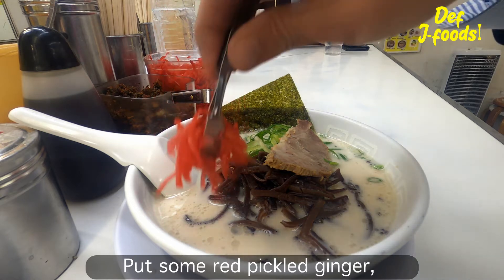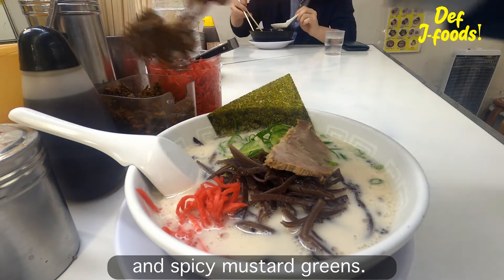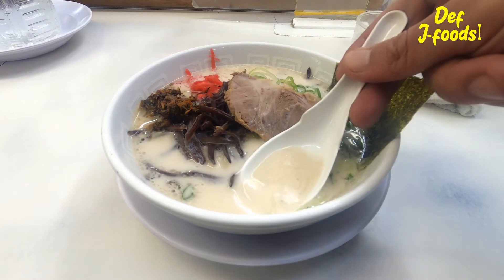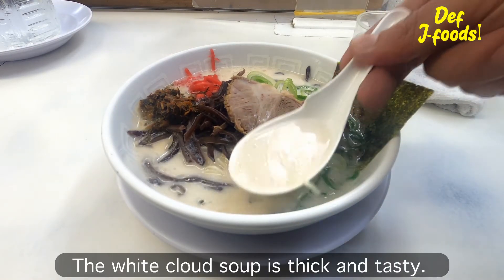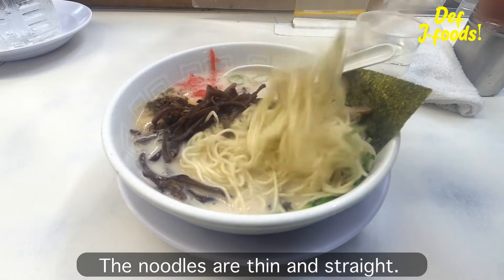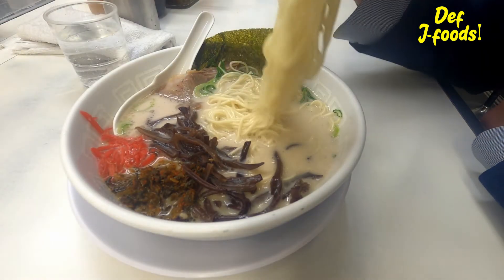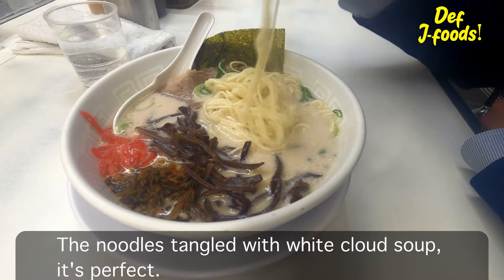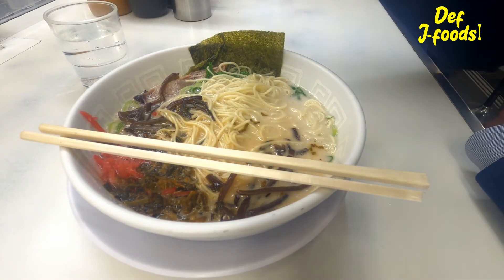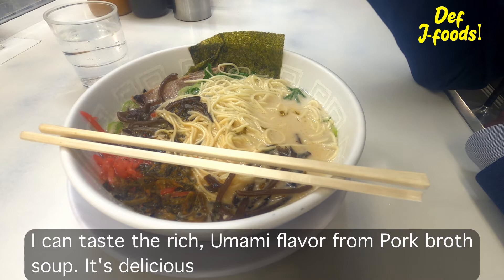Put some red pickled ginger and spicy mustard greens on top. The milky white soup is thick and tasty. The noodles are thin and straight, and they come in a bigger portion. The noodles tangled with the white soup — it's perfect. I can taste the richness and umami flavor from the pork broth soup. It's delicious.